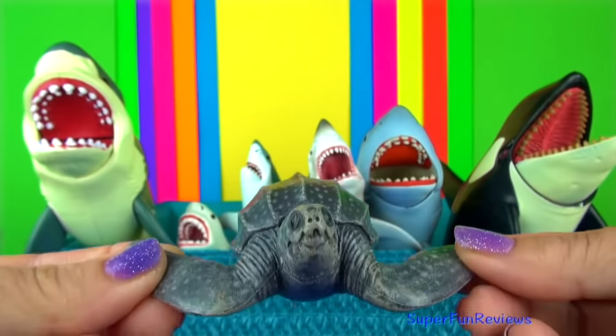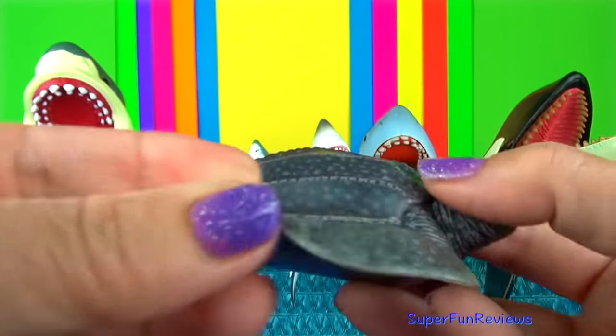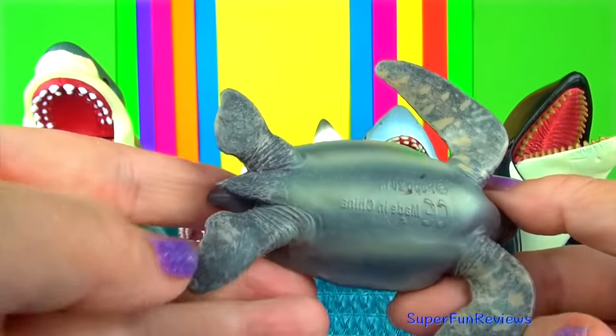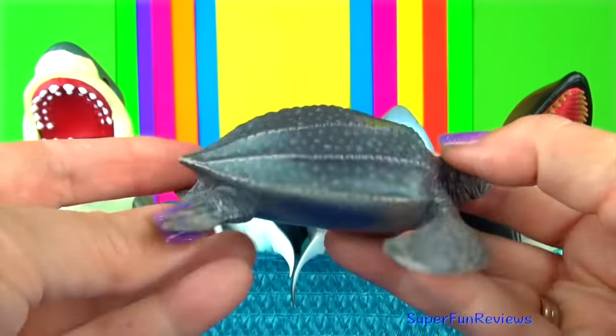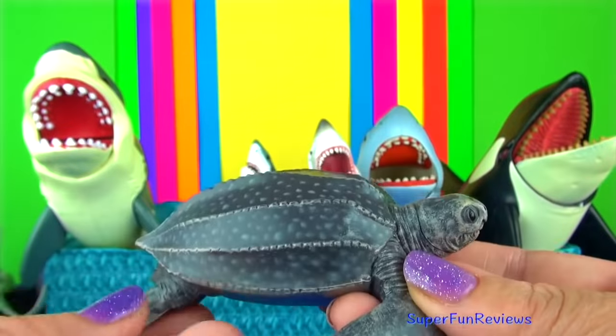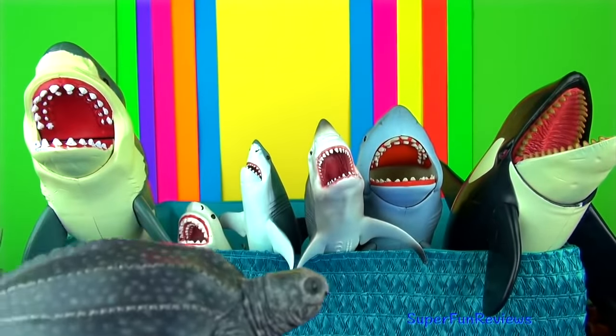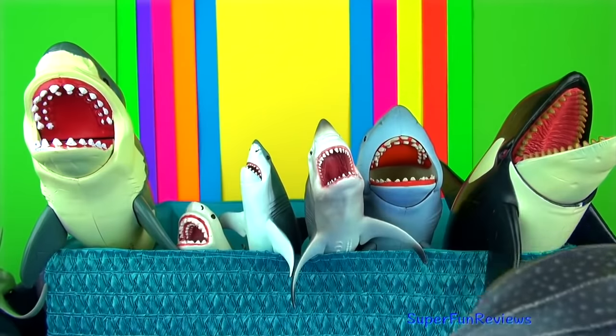The leatherback turtle. Turtles are reptiles and have a hard protective bony shell. The shell is streamlined to help them with swimming. The largest turtle is the leatherback sea turtle — it can weigh over 900 kilograms or 2,000 pounds. That's huge.